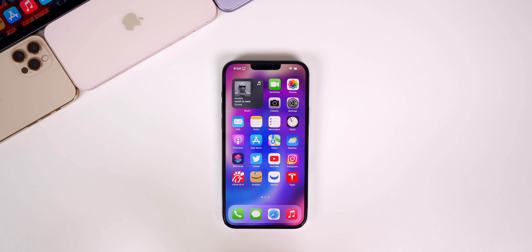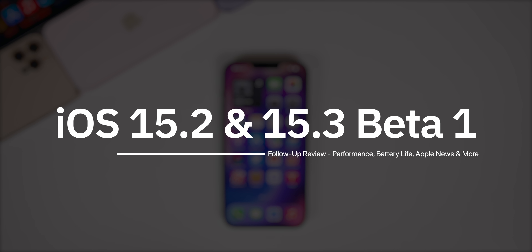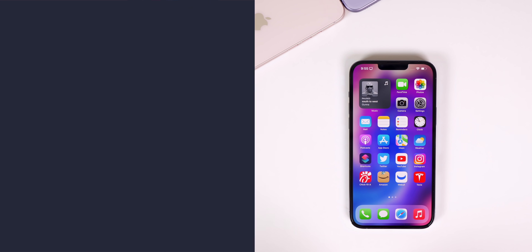Before we discuss when to expect the next iOS beta and the next public iOS release, I wanted to discuss how iOS 15.2 and 15.3 Beta 1 have been running for the past few weeks. We're also going to discuss some of the latest Apple leaks and rumors, cover the latest community poll, and more.